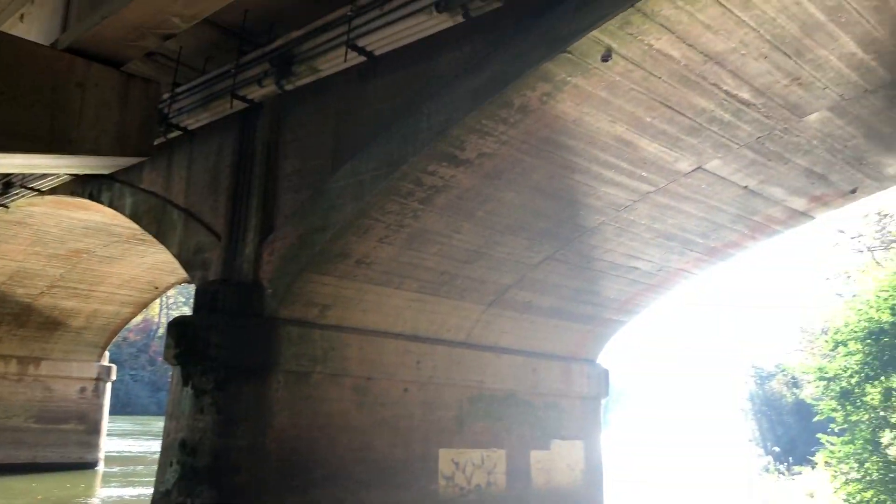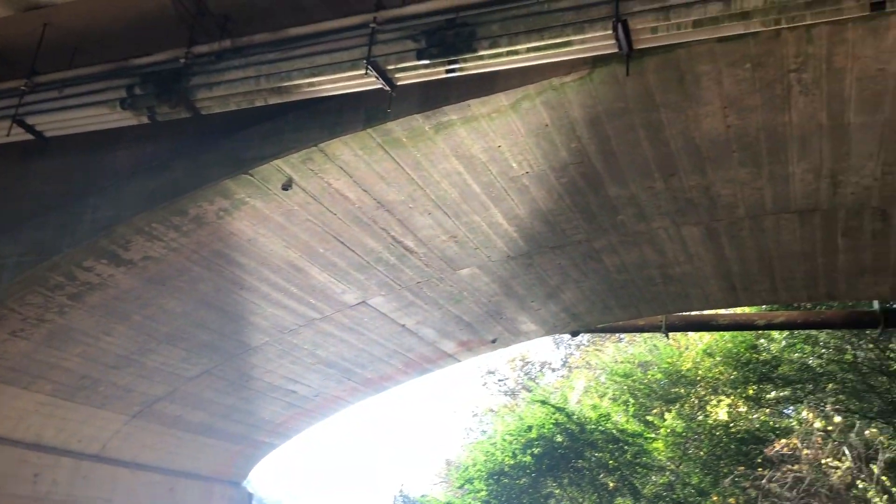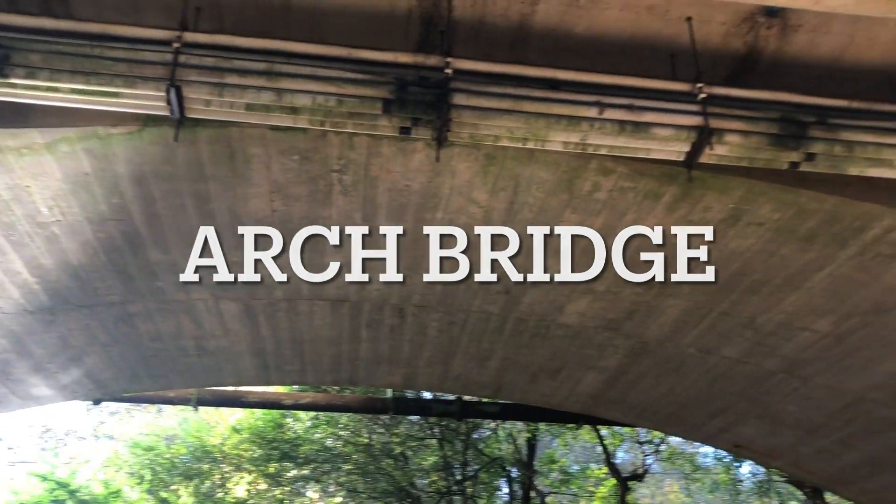This next bridge is an arch bridge. The arch design seen here helps distribute most of the weight to the low sitting pillars.